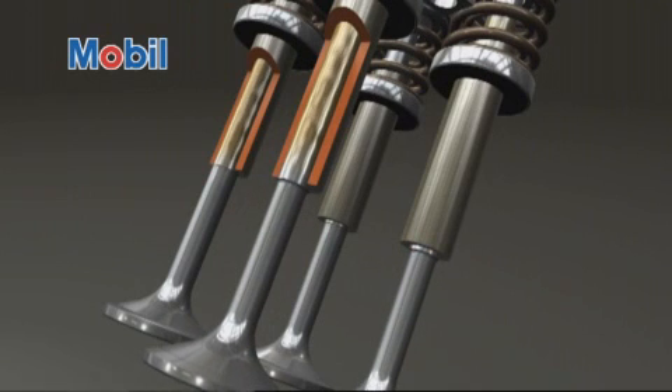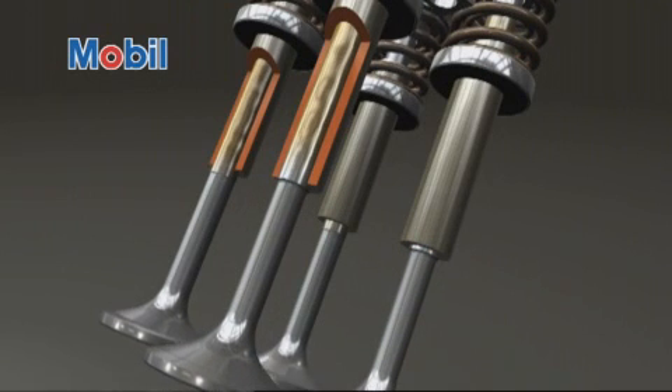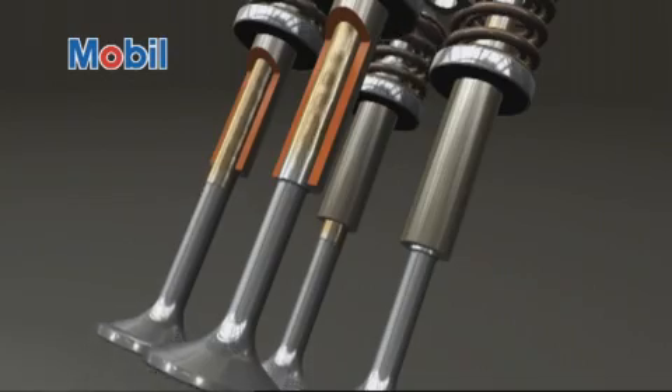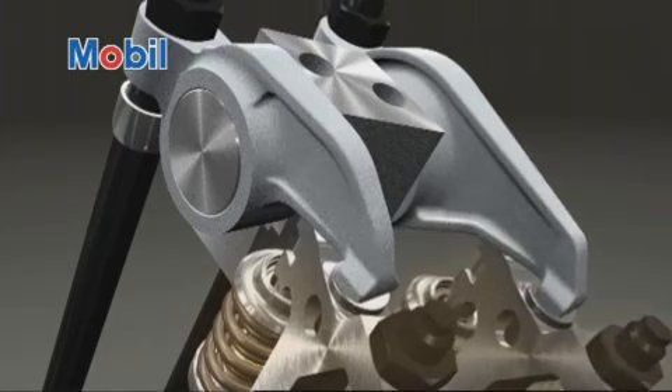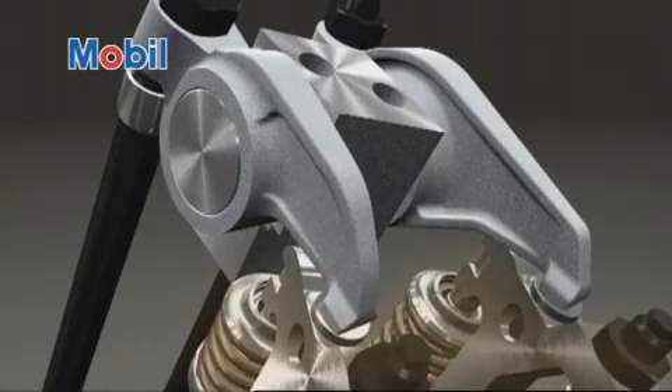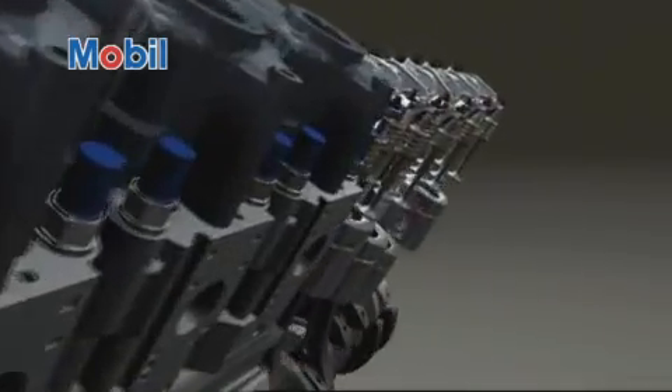Mobil Pegasus 1005 can help reduce piston and cylinder liner wear to maximize engine reliability. Mobil Pegasus 1005 contains technology that can extend heat exchanger cleaning intervals, helping to maximize engine availability.